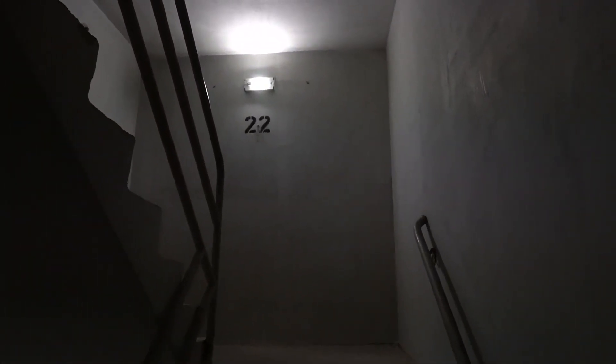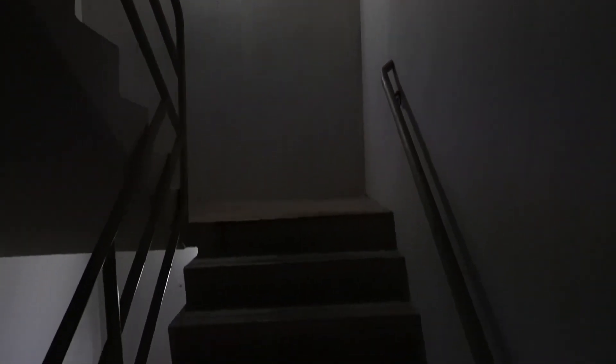And here, with the lights bare, you can see the edges of the steps. You can see the different landings, and you can tell where the steps start and where they end.